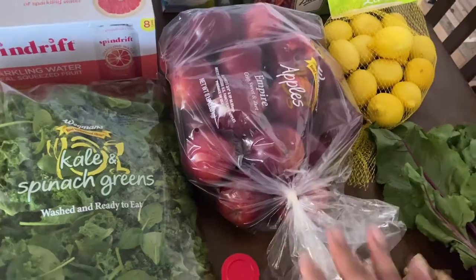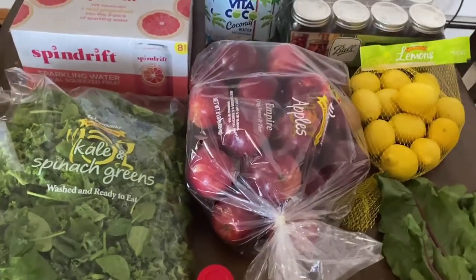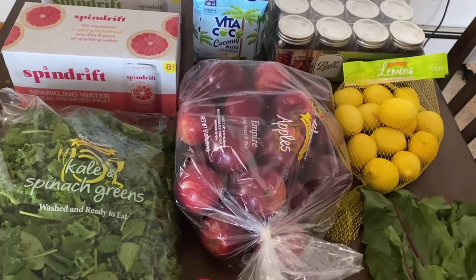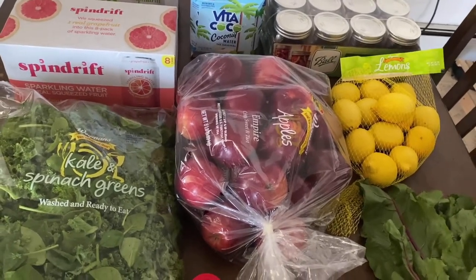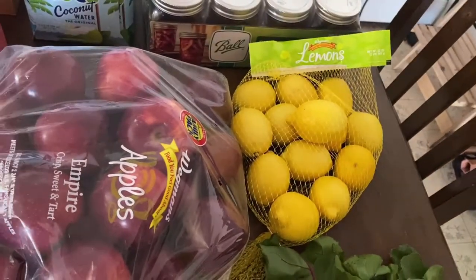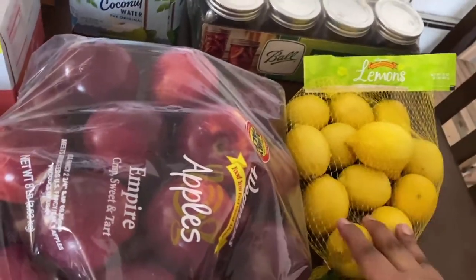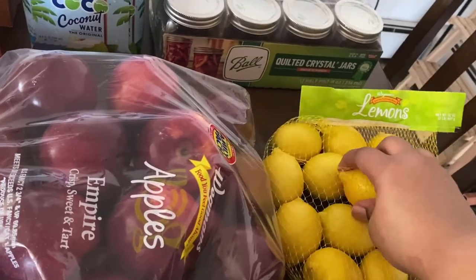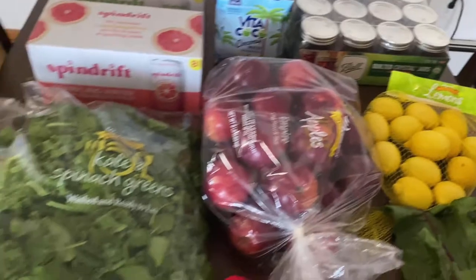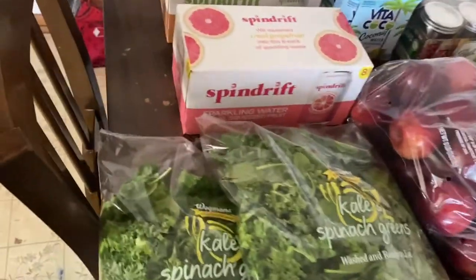It's an eight-pound bag, which might seem like a lot, but my daughter eats apples literally all day — she can eat like five or six apples. Anytime she wants a snack she grabs an apple. So I use them for my juice but also for her. And then I have these lemons — I just grabbed a bag of them. Some of them are actually kind of hard. I put lemon in my water and in the juices as well.